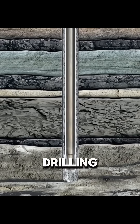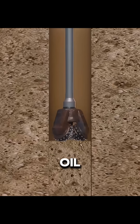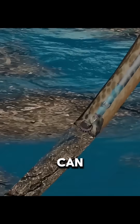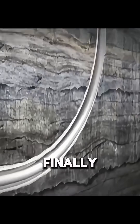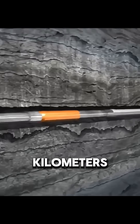Then they keep drilling. If the well only goes straight down, it touches very little shale and produces little oil. So engineers slowly turn the well from vertical to horizontal. Tools inside the drill pipe can change the angle by about 3 to 5 degrees at a time. This way, the drill bit curves underground and finally runs horizontally along the shale layer, often several kilometers long.